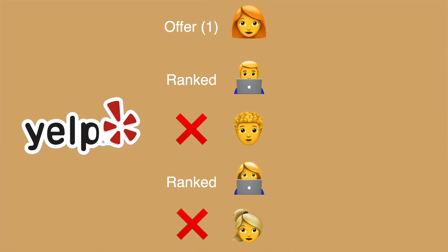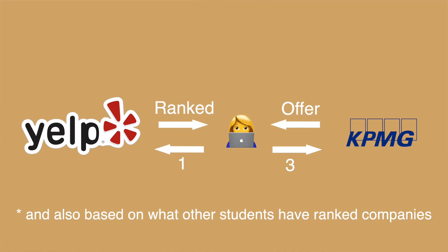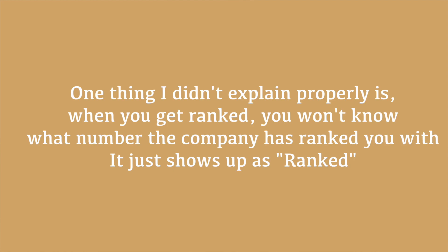Let's go back to the example. Let's say Lizzie got an offer and I got ranked number 2. If Lizzie also ranks Yelp number one, it's a guaranteed match. But let's say Lizzie got another offer from Tesla and she ranks Tesla number one — then she will match with Tesla instead of Yelp. Now let's say I got an offer from KPMG but I really want Yelp. I can give Yelp number one and KPMG number three, increasing my chances of matching with Yelp. If numbers are tied — say I give KPMG a two and they gave me a one (sum = 3), and I give Yelp one and Yelp gave me two (also 3) — then it's a toss-up decided by a random number. So this ranking system does have a bit of a gambling element based on how other students rank companies.